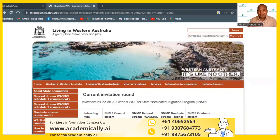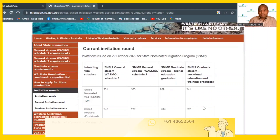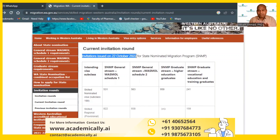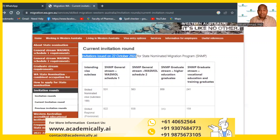We got a visa — we received an email. I'm going to the Western Australia government website to show you live proof. You can see this — Western Australia recently gave out visas. This is the latest round, on 22 October 2022, the very latest visa round for pharmacists.